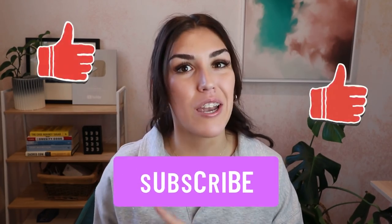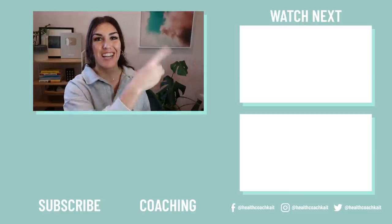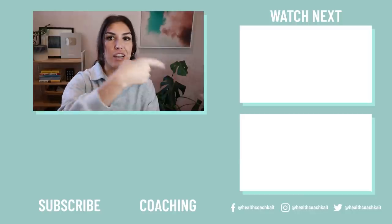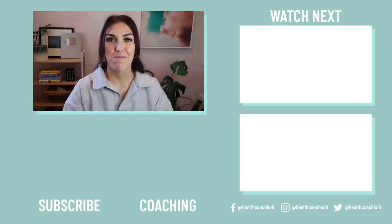Let me know in the comment section down below if you have ever cooked chicken liver before or if you're going to try it after watching this video. If you did enjoy this video, remember to give it a thumbs up and click that subscribe button. And if you are in Australia, remember to check out Butcher Crowd and add chicken liver to your order. I will put the link along with my promo code in the description box down below. Thank you guys for watching. I'll see you next time. Bye!